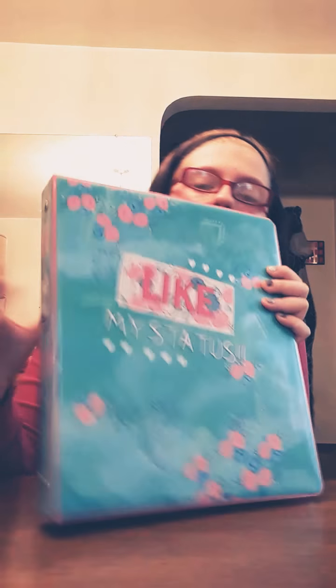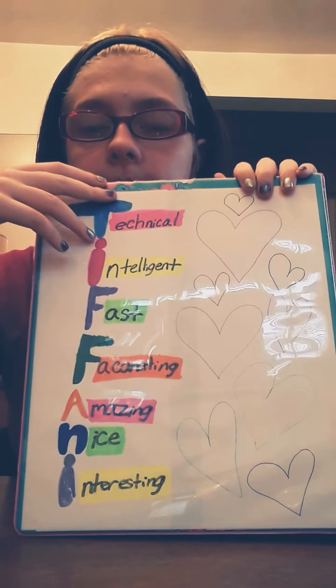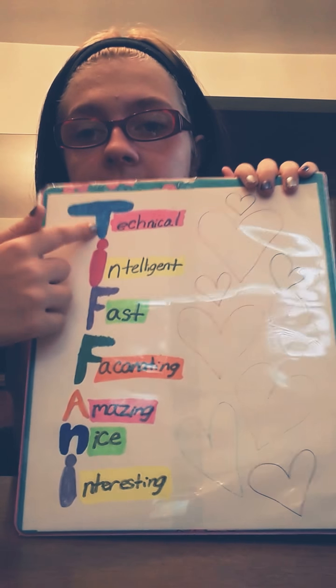This is what your binder should look like if you're just opening it. You start with your elastic things, and then you have your note cards. And then you have your nice binder. I like the cover and everything, but I like to have my name noticeable too. So I did the decorations on the back — used some art paper, put my name and what T-I-F-F-A-N-I stands for, and then I did hearts.